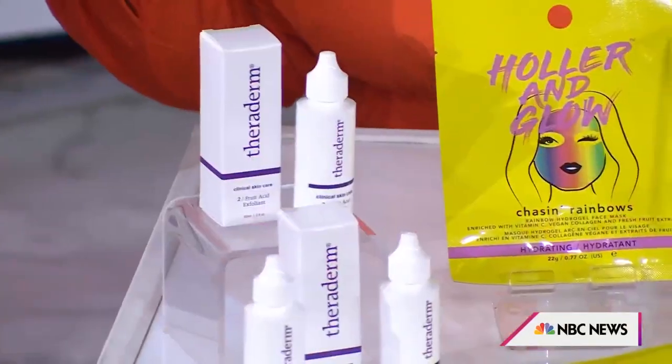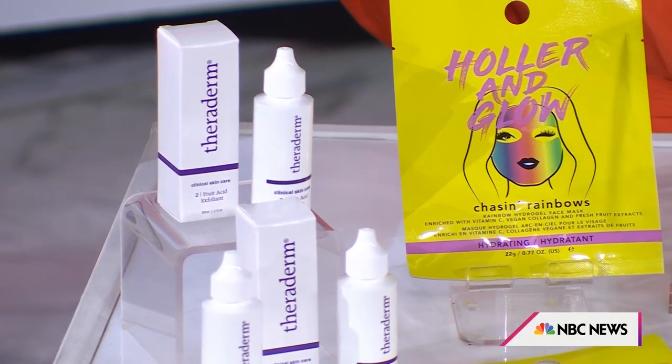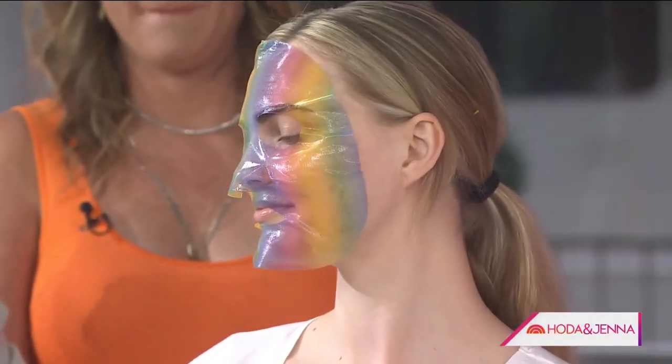A lot of people kind of avoid skin care in the summertime because they're afraid that with the heat and humidity they're going to have breakouts, but that's when you really need to get into your skin care. We have this amazing Holler and Glow Chasing Rainbows mask on Ashley, our model here. This mask takes 10 minutes — she's had it on for about 10 minutes. It's going to plump, brighten, and give you that glow.